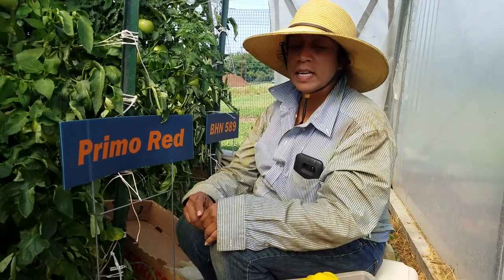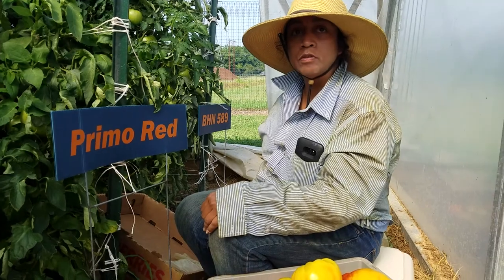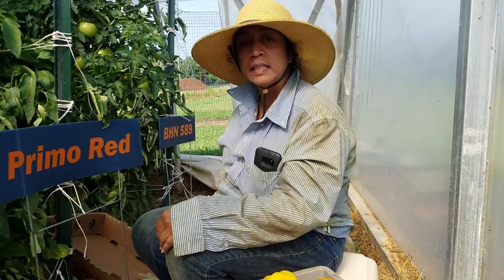The second variety I've seen is the 589. Although I've had little production now, it's a very good production and a lot of tomatoes.